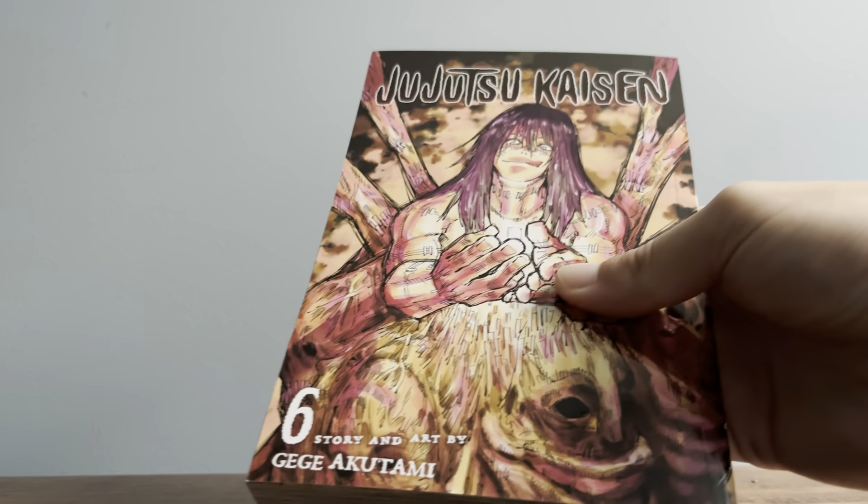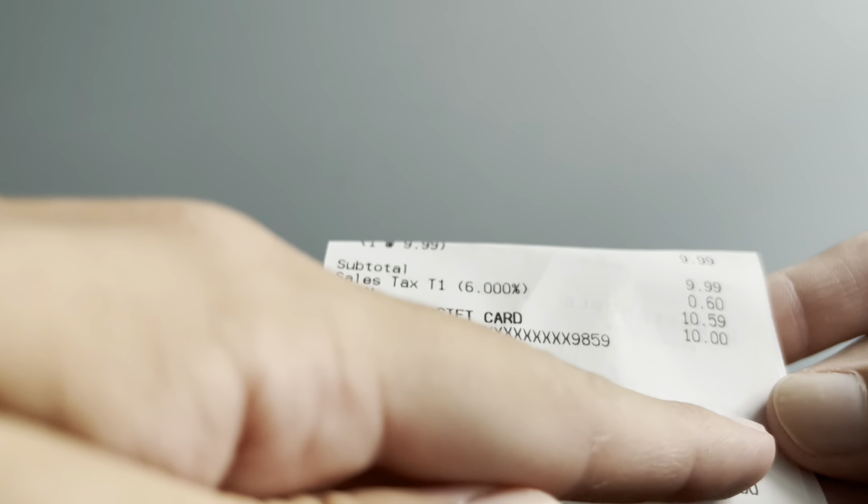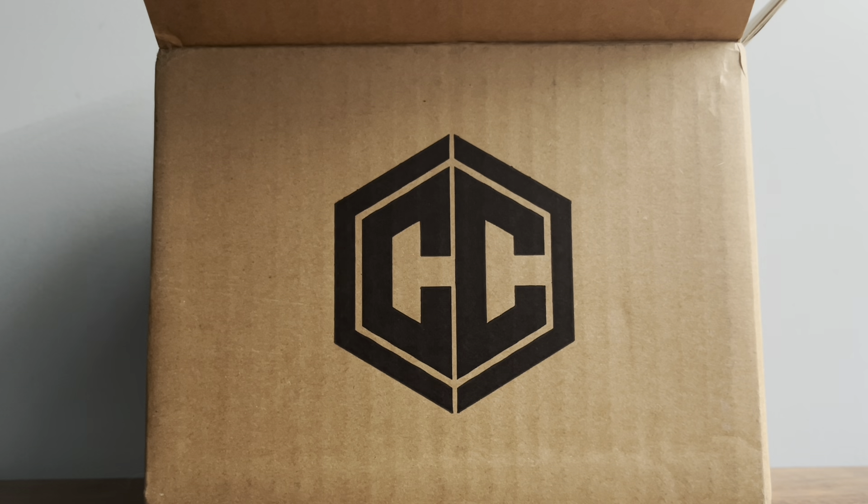First up we have a manga — it is Jujutsu Kaisen Volume Six. I picked this up at Barnes and Noble, and I want to show how good of a deal I got. There's an app called Fetch where you can scan your receipts and save up to eventually get gift cards. I saved up to get a Barnes and Noble gift card and was able to get this manga for pretty much a dollar, which I thought was a really good deal.